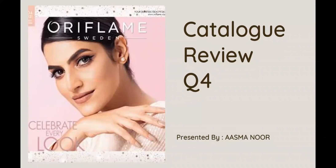Hello everyone and As-salamu alaykum. Here we have the latest catalog in hand, which is valid from October to December 2021. Sharing a quick review of this amazing catalog.